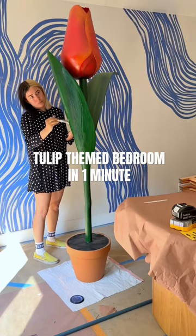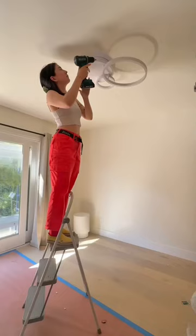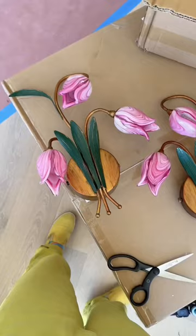I finished this house makeover a long time ago but I promised to do individual videos that did the start to finish of each room, and this is one of my favorite rooms — it is the tulip themed bedroom.